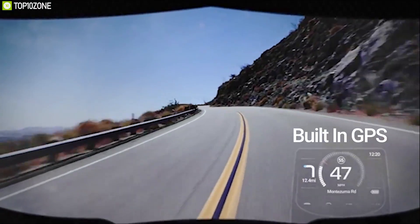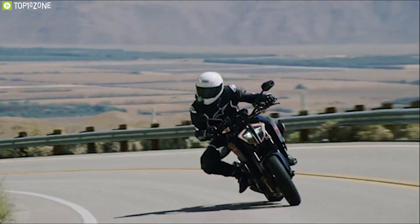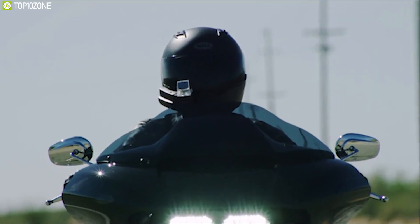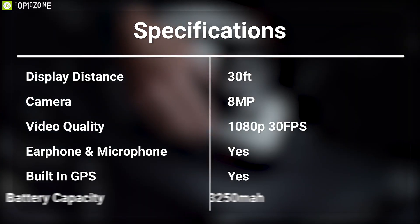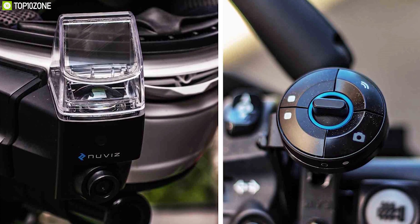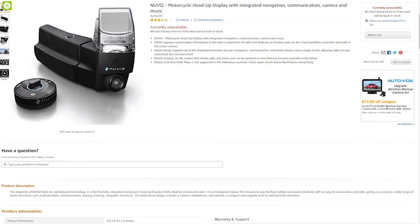It has built-in GPS that allows you to easily navigate through tricky roads without any hassle. It also has a built-in 3,250 mAh battery that allows you to use it for 3.5 to 6.5 hours without interruption. The Nuvi motorcycle head-up display is a must-have gadget for your bike and has earned good reviews and ratings from customers, and you can get it online.